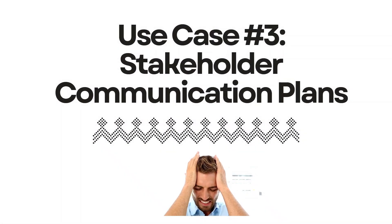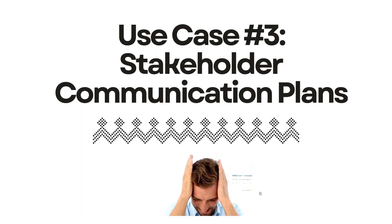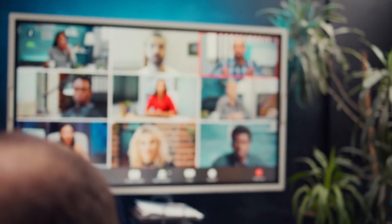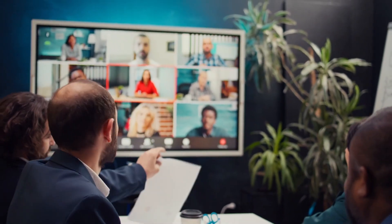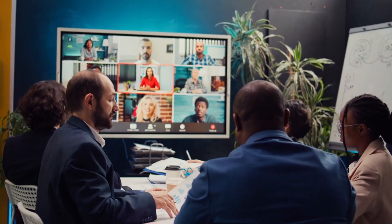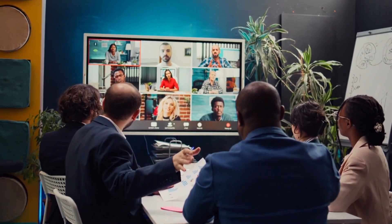Use case number three: stakeholder communication plans. This next use case is one of the worst I've seen when not properly implemented, though tons of people rave about it — and that's relying on AI to generate generic stakeholder emails. As I've hopefully established in this video, the more tailored our communications, the higher the chances of stakeholder buy-in. AI makes the process more efficient, but it doesn't replace the strategic thinking we need to do.